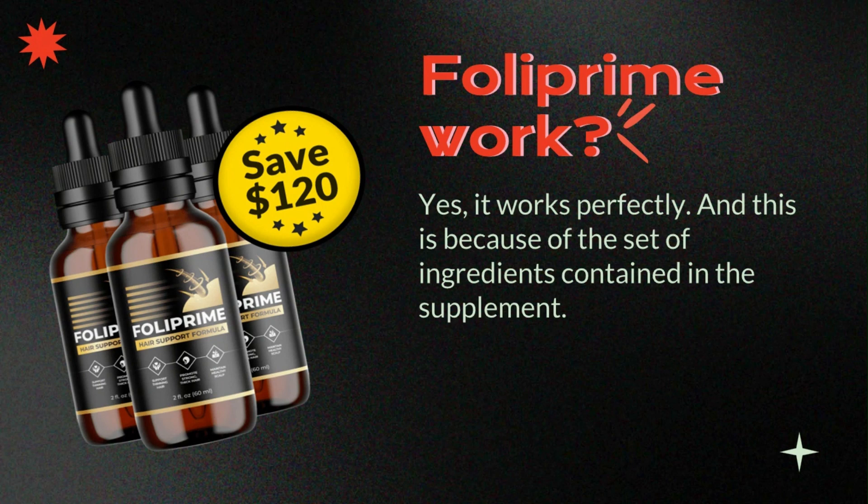Now let's use some logic. We all know that a visit to the doctor is not cheap at all. A simple initial consultation can cost up to $250, not to mention the drugs that will be prescribed, which will certainly raise the price of the treatment by a lot. Foliprim costs a small fraction of the amount invested in consultations and medications, and can be sold without a prescription, since it is a natural supplement.